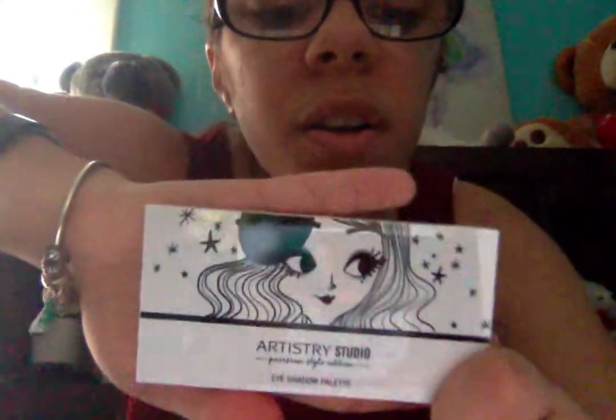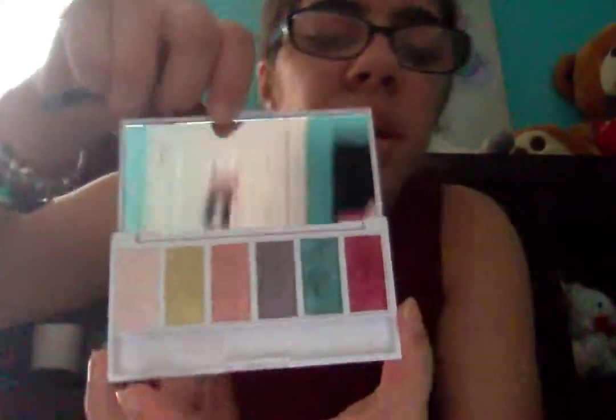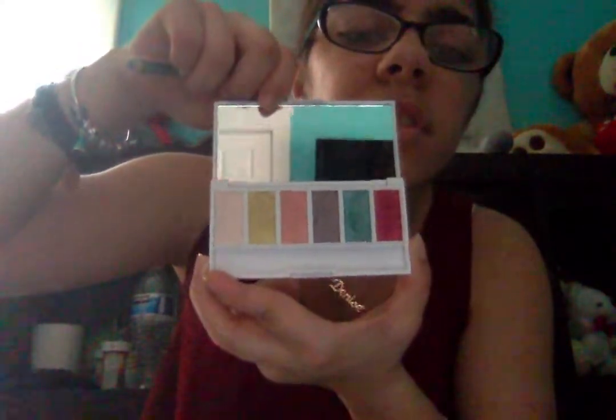Then I have another palette — this is Shimmering Watercolor, and that's the brand of the people who make it. It comes with a brush. It came with a little plastic cover but I took it off. These are all glitter eyeshadows. I did use some of the colors — you can barely tell — but I liked it and it's a good brand.